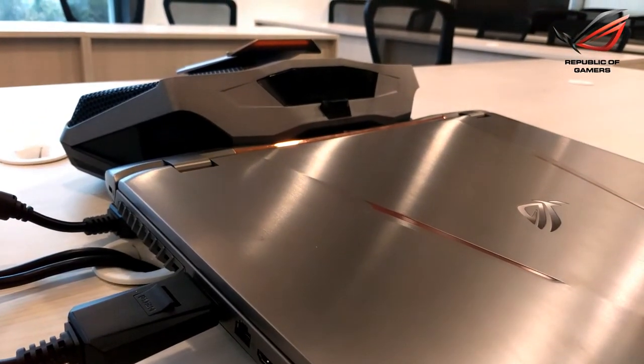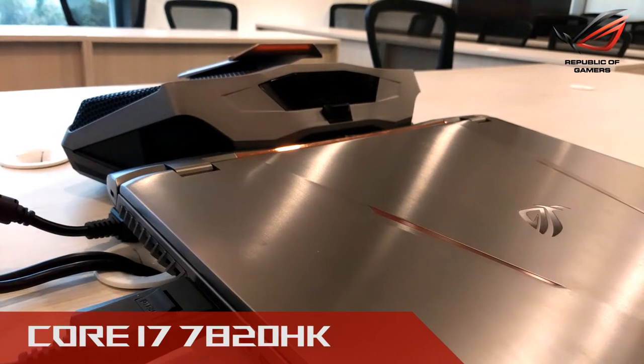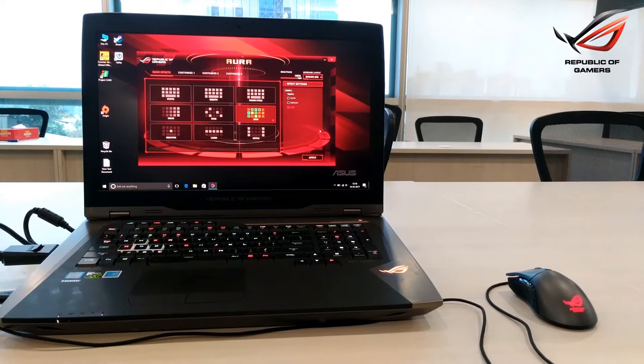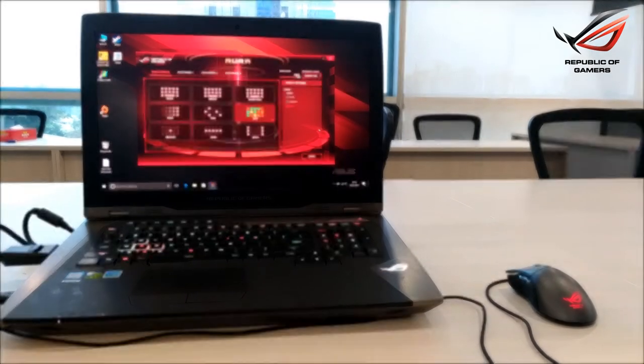It comes with the latest 7th generation Intel Core i7-7820HK processor supported with 64GB of RAM. It has an 18.4-inch display with Nvidia's G-Sync technology.